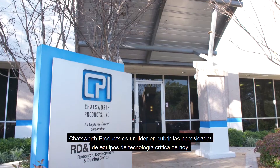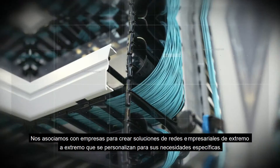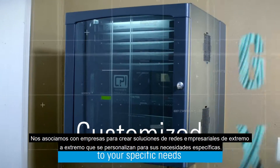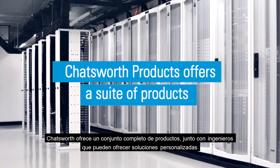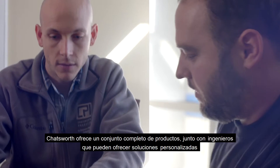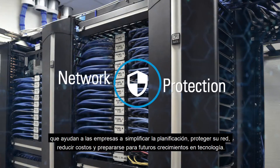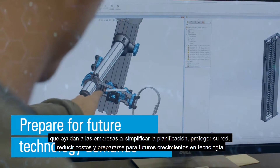Chatsworth Products is a leader in addressing today's critical technology equipment needs. We partner with businesses to create end-to-end enterprise networking solutions that are customized to your specific needs. Chatsworth offers a comprehensive suite of products along with engineers who can offer customized solutions that help businesses simplify planning, protect their network, lower costs, and prepare for future technology demands.